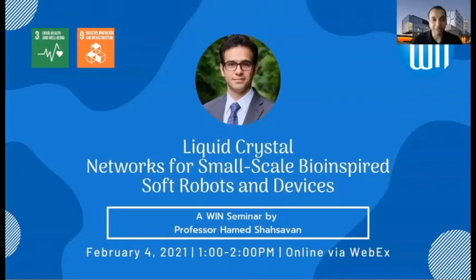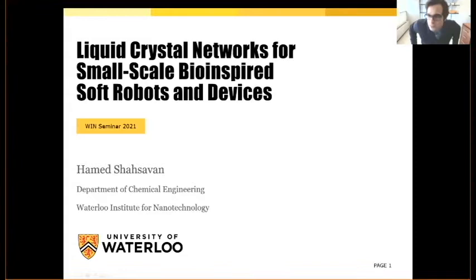Welcome again. Thank you very much for having me. It's a great pleasure to talk for WIN. I used to be a student here and attend these WIN seminars as a student. Now it's time for me to contribute — good to feel back home. The subject I want to talk about today is small-scale robotics and soft robotics, and a niche in this new field about robotic materials, specifically a very interesting material called liquid crystal networks, or liquid crystalline materials, for this sort of application.